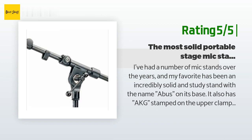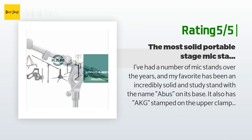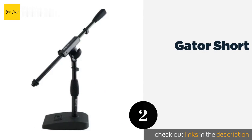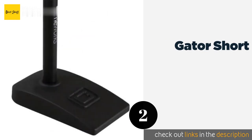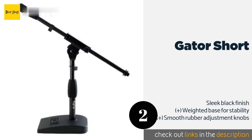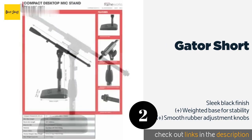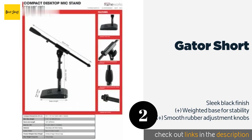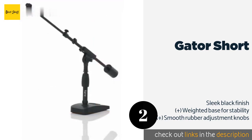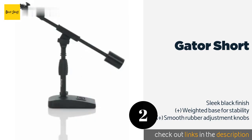Number two is the Gator Short. Whether audio activities are part of your occupation or simply a side passion, the Gator Short is a sharp-looking, highly functional piece of equipment that will take your pursuits to the next level. It features a cable management clip to keep your working area tidy. The price is around $39.